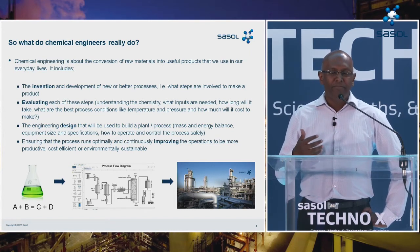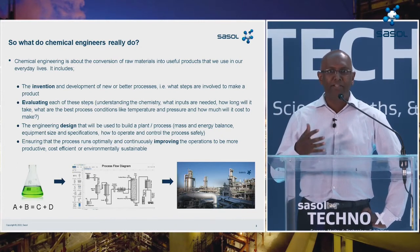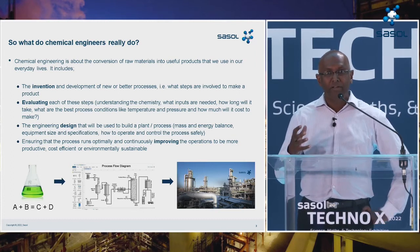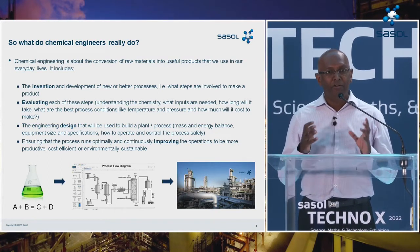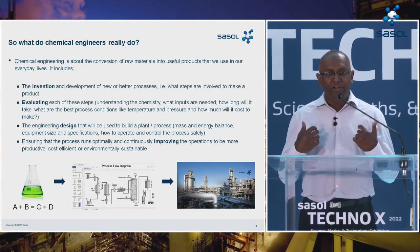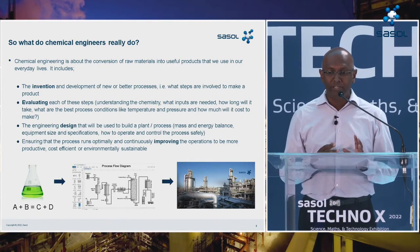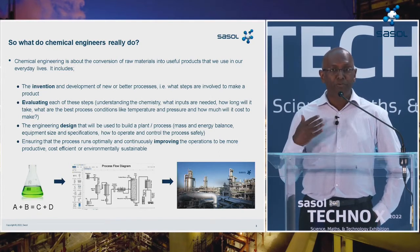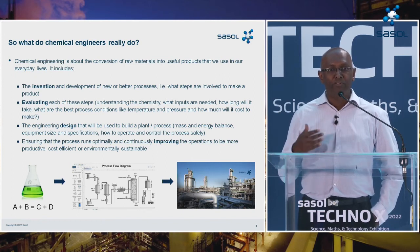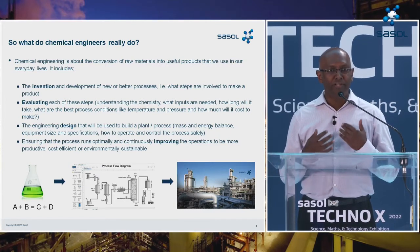Then it goes on to engineering design — doing the engineering work that specifies what the plant needs to look like when it's eventually built. That includes things like a mass and energy balance, specifying what equipment you need, how big the equipment must be, and how to safely operate and control the process once it's operational. Very importantly, a lot of what we do in Sasol is ensuring that processes run optimally by continuously improving what we have, looking at ways to make them more productive, more cost efficient, and more environmentally sustainable. That's really what chemical engineers do on a day-to-day basis.